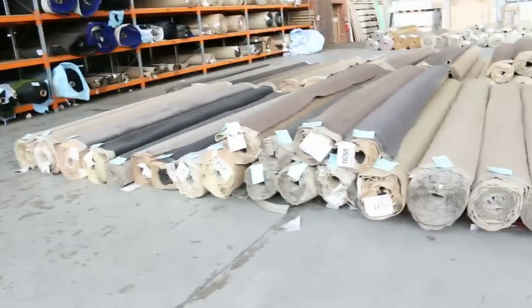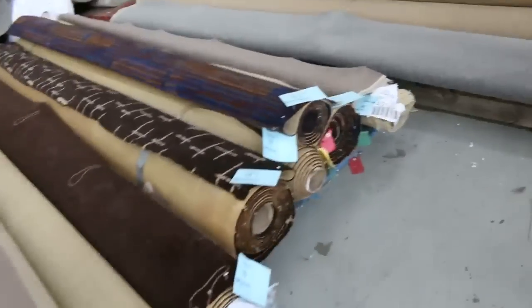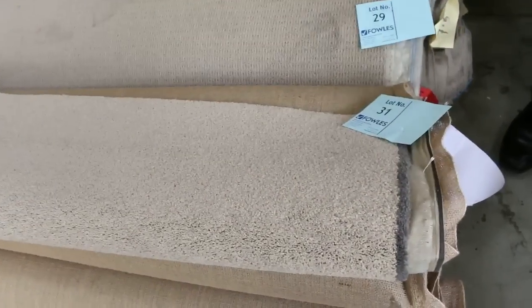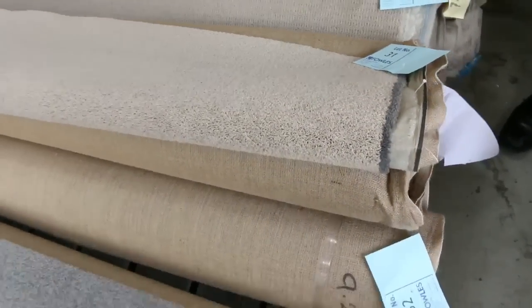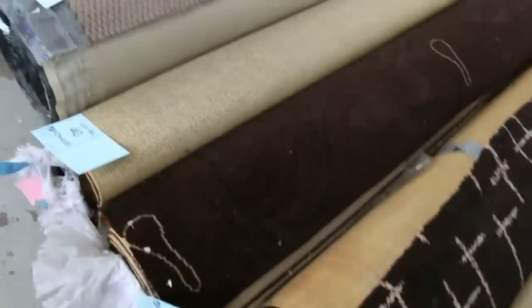I've got plenty more of them over here too, and also some combination lots — so you'll find there'll be more than one of the same lot, like this one here. It's a nice neutral colour, Solution Dye 9 carpet again; they've got 3 rolls there, giving you 3 room lot sizes or a large room. They'll go up together and will probably sell for around $25 to $30.